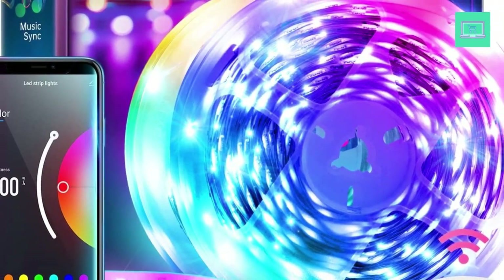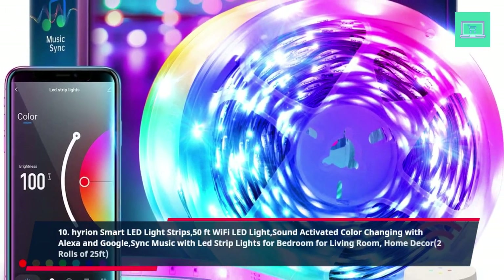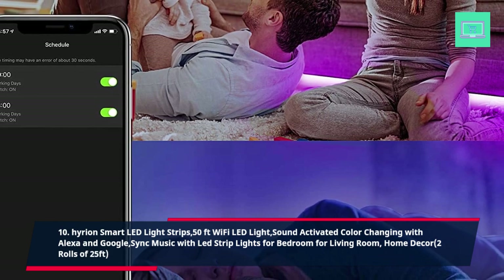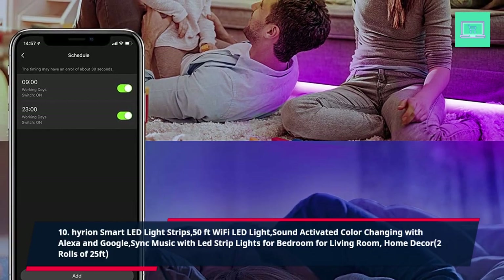10. Herion Smart LED Light Strips 50ft, Wi-Fi LED Light Sound Activated Color Changing with Alexa and Google. Sync Music with LED Strip Lights for Bedroom and Living Room, Home Decor. Comes in 2 Rolls of 25ft.